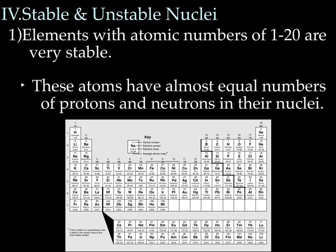Stable and unstable nuclei: elements with atomic numbers of 1 through 20 are very stable. That's going to include hydrogen all the way through to calcium. If you look at the periodic table and look at the numbers of protons and neutrons, you'll notice there's a good equal number of protons and neutrons — none of them have more than 20 protons. There's about equal numbers of neutrons — just enough glue to hold all those protons together and not so much that you're getting an overcrowded nucleus.